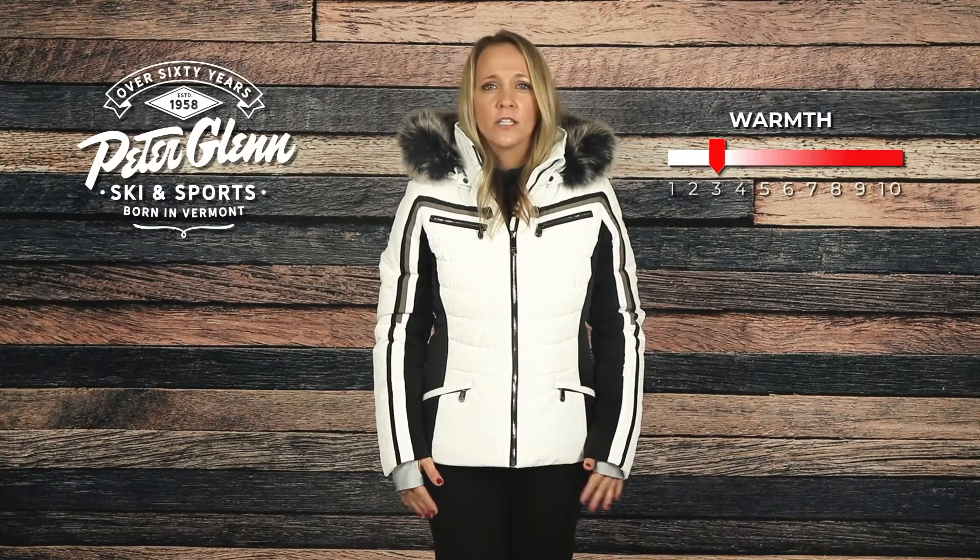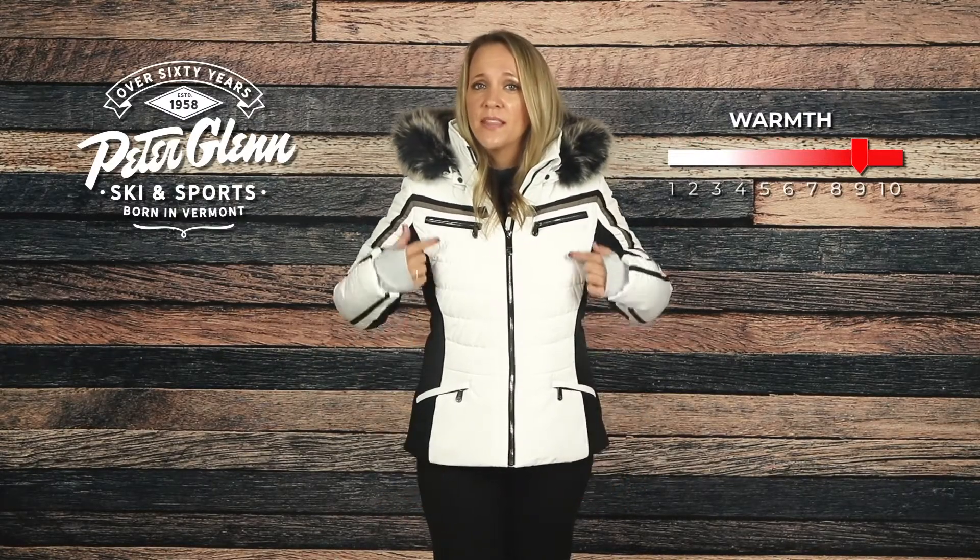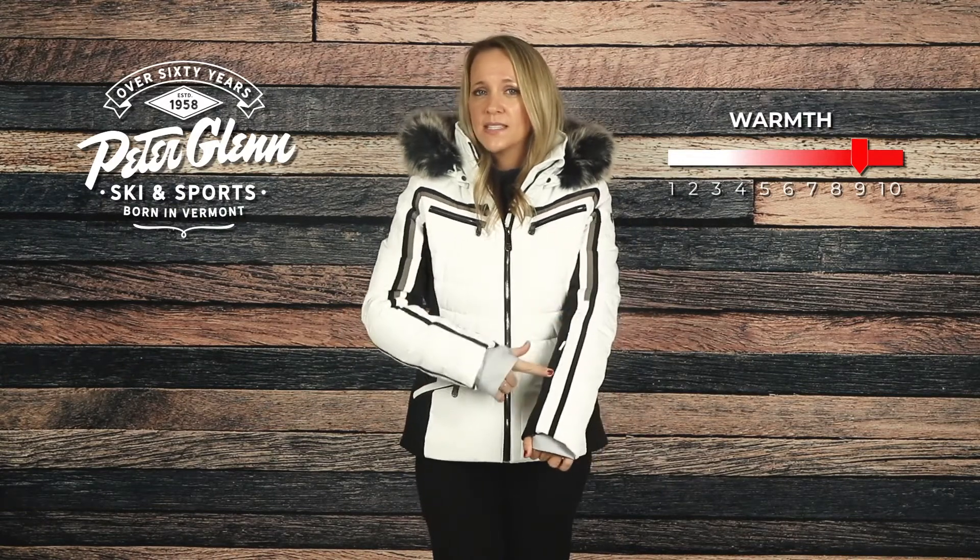Mapped insulation provides low-bulk warmth with 160 grams in the body and 140 grams in the sleeves. Thermal fleece inside the collar offers chafe-free comfort and an extra dose of warmth.